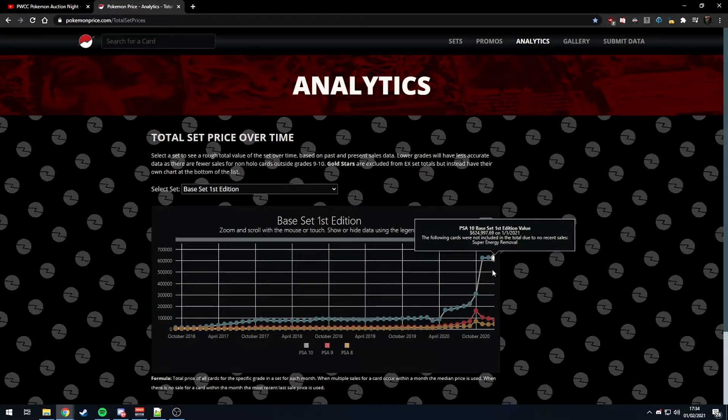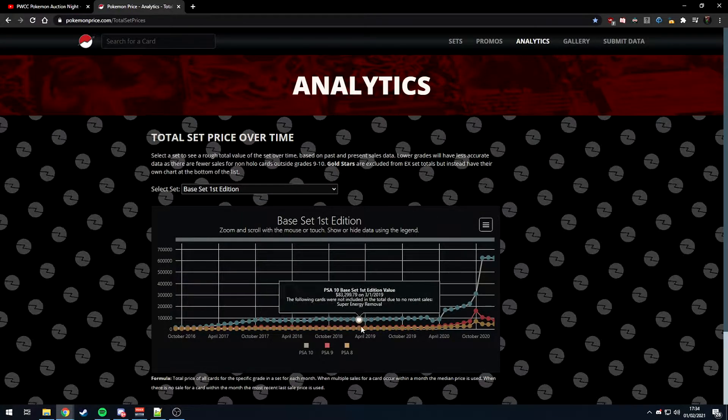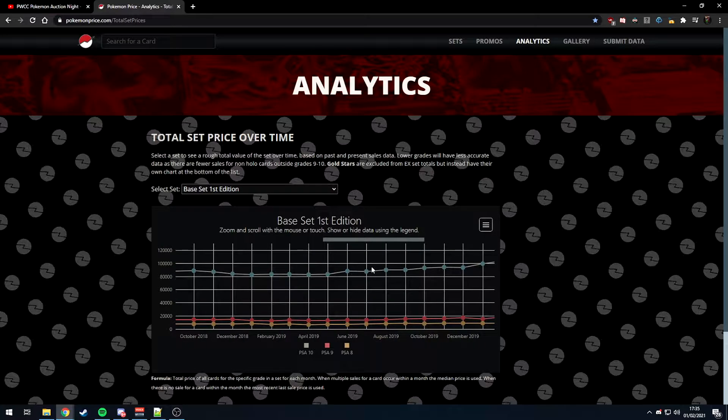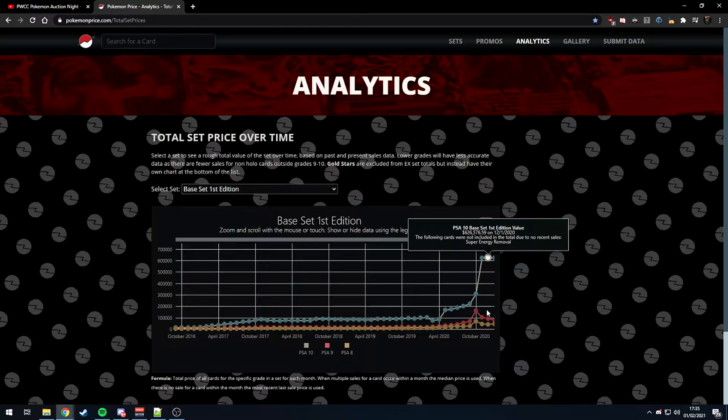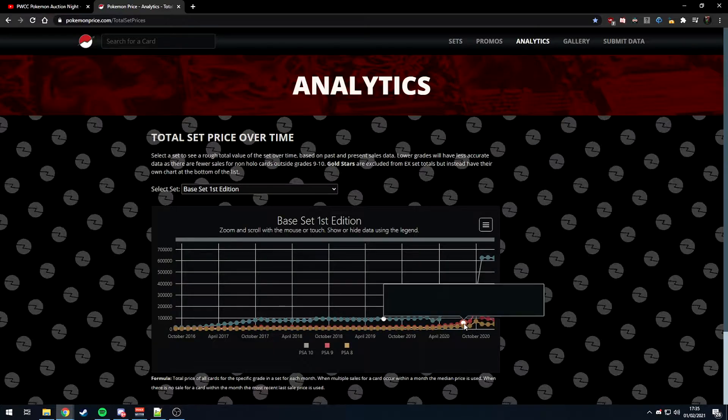I'm not sure I would have done that right now since they're unlimited, not first edition. Looking at base set first edition here, the price gap between PSA 10 and PSA 9 was $87,000 versus $13,000 — a factor of five or six. In today's pricing it's $600,000 for a PSA 10 set and $92,000 for a PSA 9 set, so that factor has stayed roughly the same but the actual dollar gap has become huge.